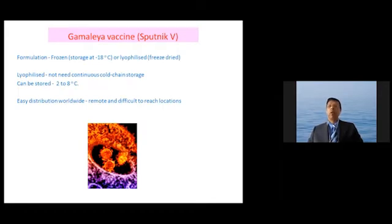The vaccine can be formulated as a frozen product or as a lyophilized powder. The advantage of the lyophilized product is that it does not need continuous cold storage and can be stored at 2 to 8 degrees centigrade. This makes it easy to distribute worldwide, especially in remote and difficult-to-reach areas.